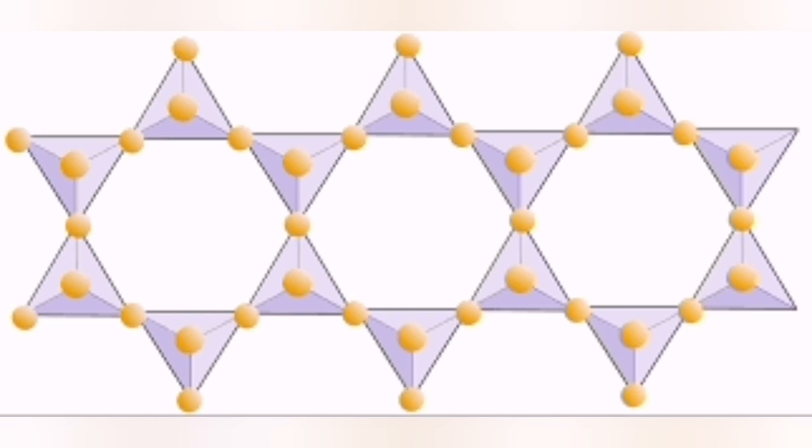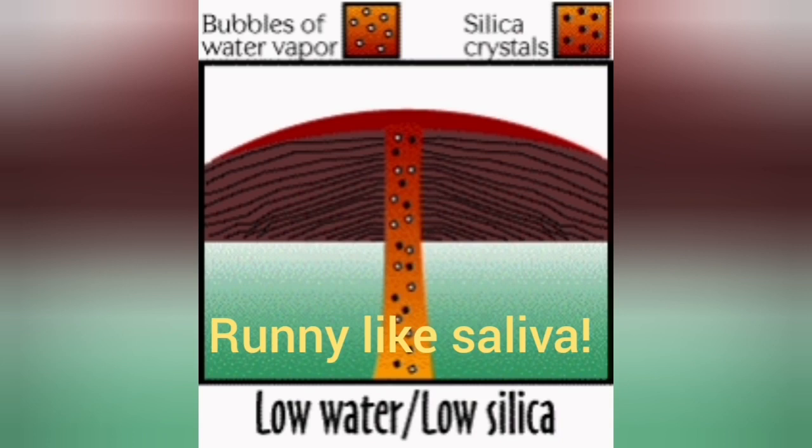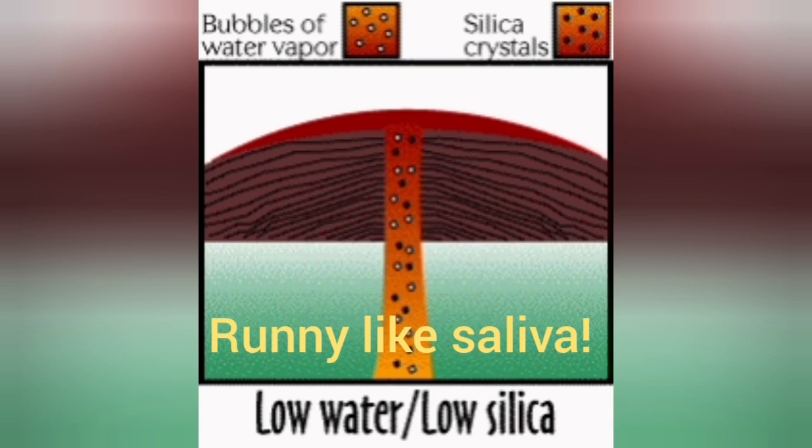When silica units join together, they form a polymer — they become like glue. They form single chains and double chains, and they are difficult to move. So when we have low silica content, the lava is very runny.